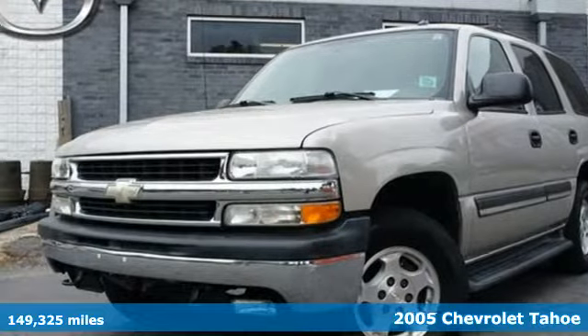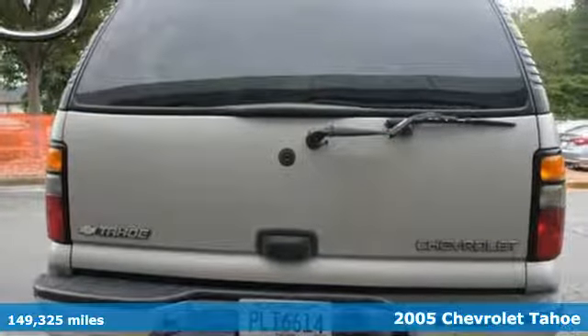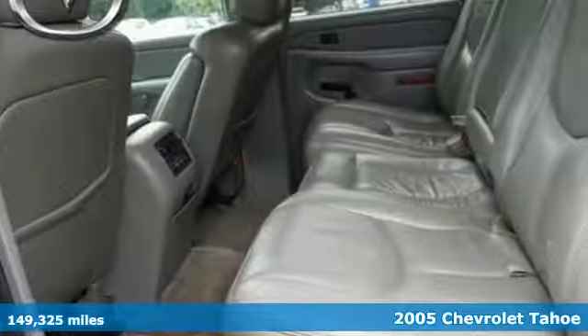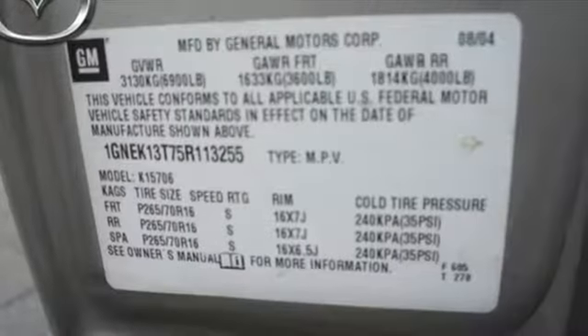It's a 2005 Chevrolet Tahoe. Features include four-wheel anti-lock disc brakes, a potent Chevrolet V8 engine, driveline traction control, along with electronic stability control.